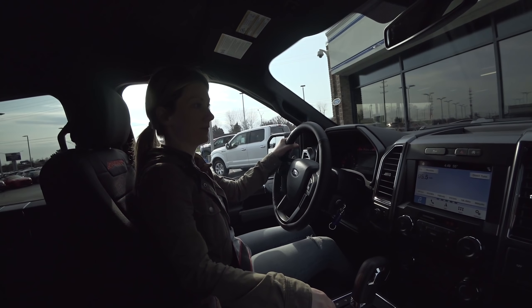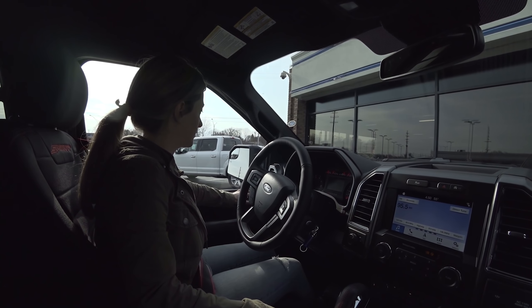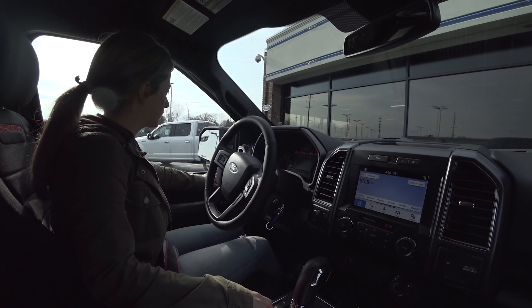We're in the 2019 F-150. It's got the 2.7-liter EcoBoost with the 10-speed automatic transmission. Donna's about to drive it for the first time — this is going to be her truck. How do you feel so far? Got the seats adjusted and everything?